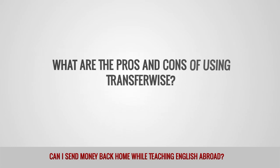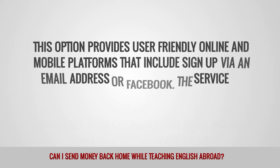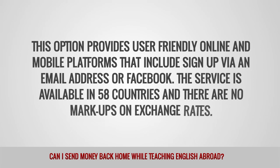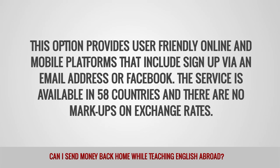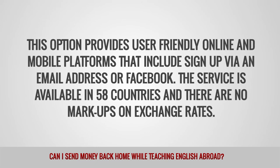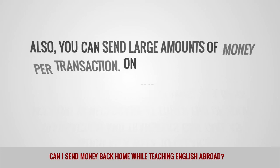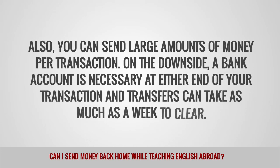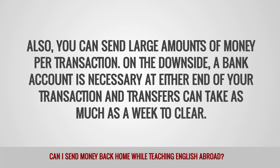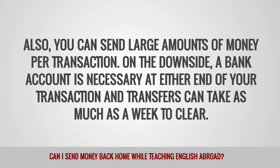What are the pros and cons of using TransferWise? This option provides user-friendly online and mobile platforms that include sign up via an email address or Facebook. The service is available in 58 countries, and there are no markups on exchange rates. Also, you can send large amounts of money per transaction. On the downside, a bank account is necessary at either end of your transaction, and transfers can take as much as a week to clear.